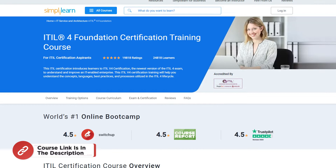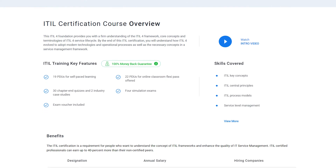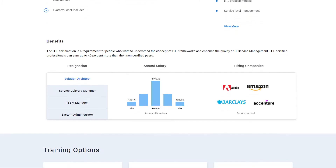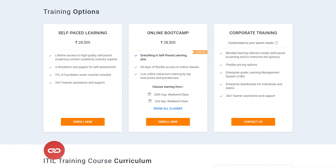If you are an aspiring professional and want to upgrade your skills to become successful and certified in the ITIL domain with proper training and certifications from experts and reputed universities, then the ITIL 4 Foundation Certification Training Course from Simply Learn should be the right choice for you. For more details, use the link in the description box below.